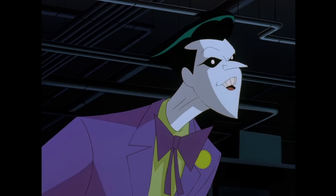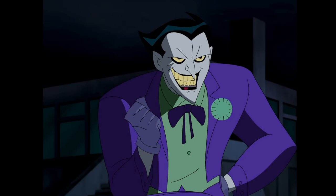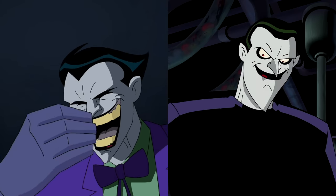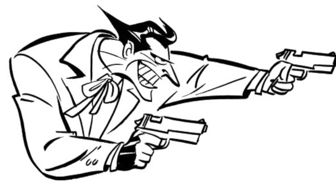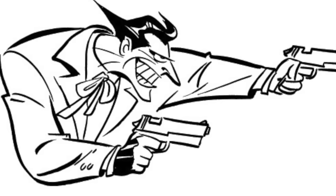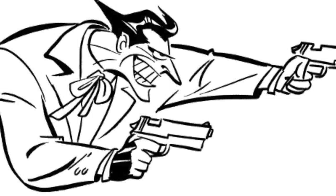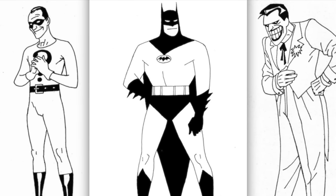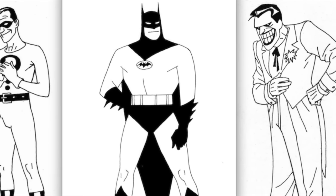The fact that the Joker had three separate designs across the DCAU — maybe three and a half, because the Justice League Joker is slightly different to the Batman Beyond Joker — indicates to me that the art team on BTAS were never fully satisfied with their Joker design. In fact, if we look back at the very earliest character designs by artist Kevin Nolan, you can see that his original design for the Joker featured those same dark soulless eyes with white pupils.